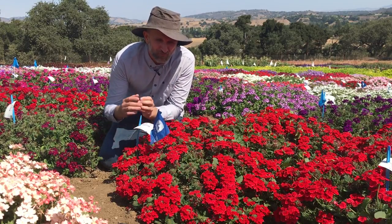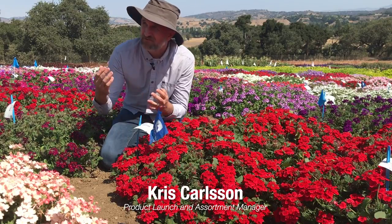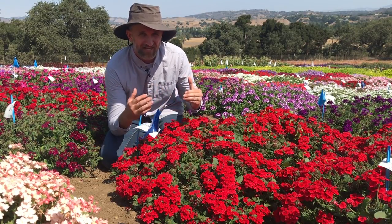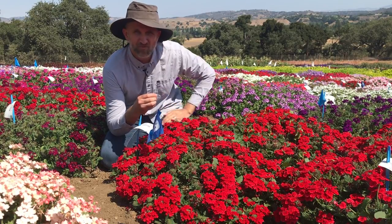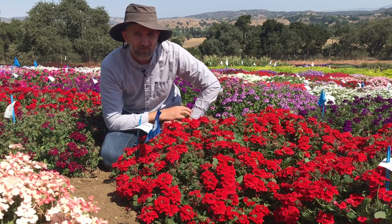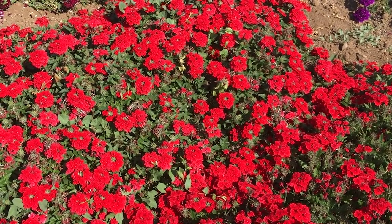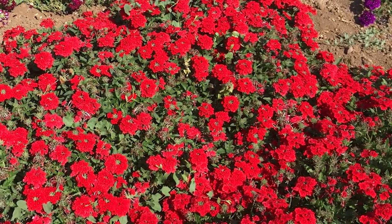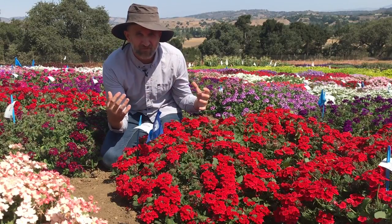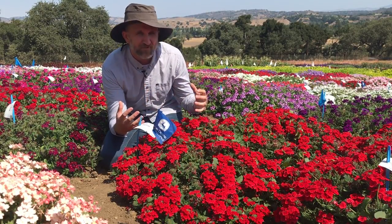Hey Ball FloraPlant TV viewers, we are here in our California field trial today on September 4th. It's starting to get a little warm in this trial — we get high day temperatures and we get a lot of mildew in this trial late in the season. Usually in September we're starting to see that happen in the trial around us, but here is Firehouse Red still looking perfect, full of flowers, tons of new buds coming, and not a spot of mildew on it.